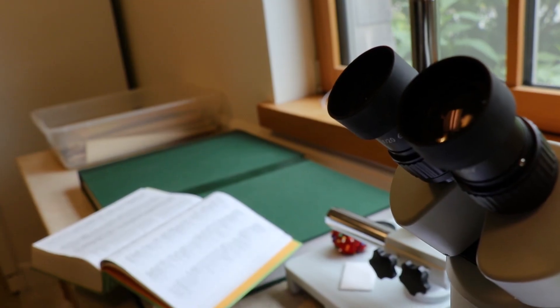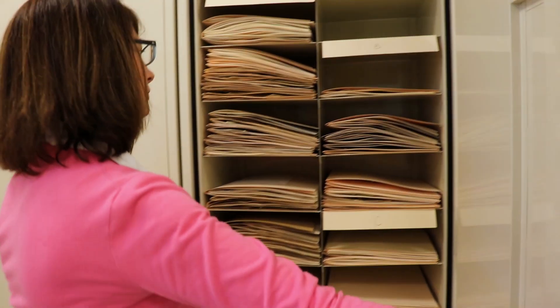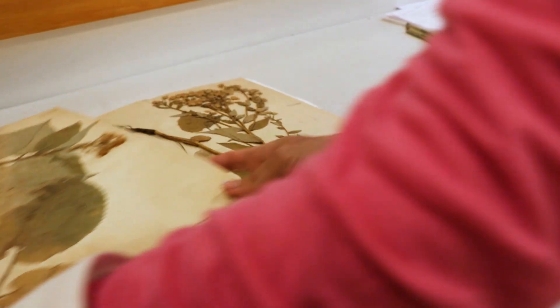While the herbarium began as one cabinet in an office space, we've recently been able to renovate a space entirely dedicated to the herbarium itself. That includes this botany lab you see behind us, which has microscopes, a library, and all of the materials we need to collect and press specimens. We also have a climate-controlled space housing our five herbarium cabinets — it's pest-free, with a special system to keep humidity and temperature at optimal conditions for long-term preservation of the specimens.